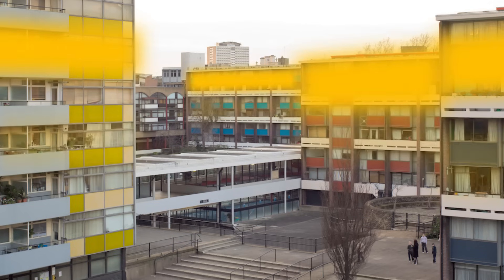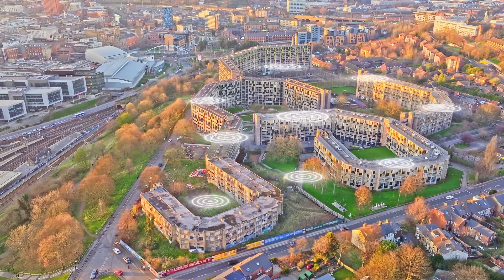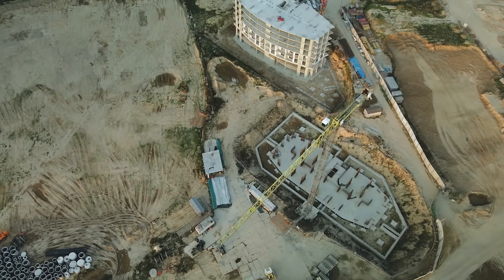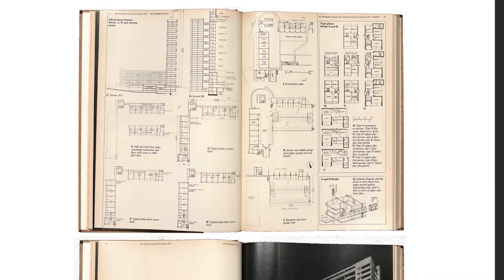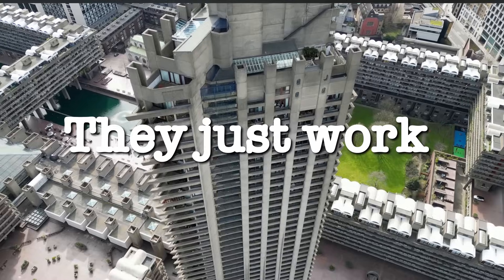Housing density without losing community. Climate control without energy waste. Structural innovation without computer modeling. Problems we still need to solve. Maybe it's time to study their solutions. Because sometimes the most important innovations don't look pretty — they just work.